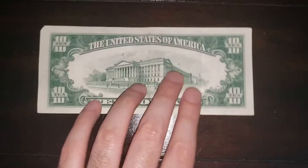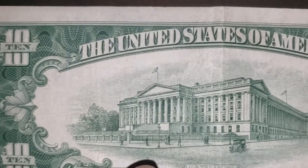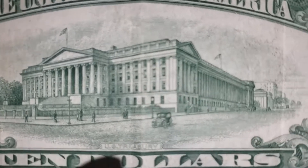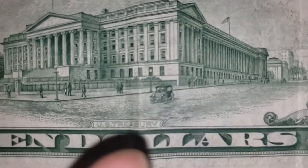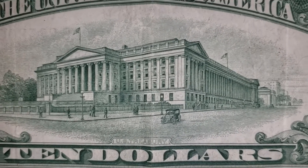Now let me show you the back. This is the US Treasury — you see it? And I don't know if you noticed, but there's a little vehicle right here. You see the little vehicle? Looks pretty nice.